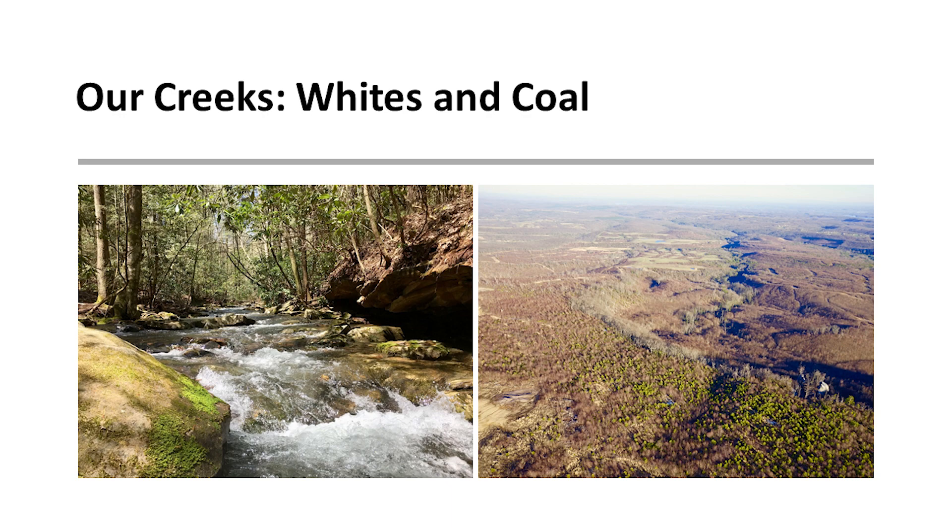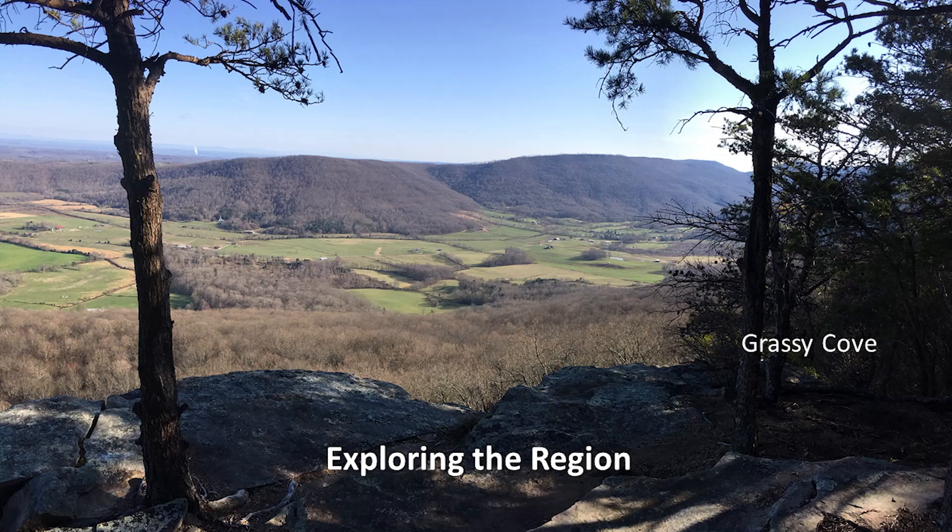As we learned over time, the area is full of amazing, significant natural resources. One of the more important ones is Grassy Cove — the largest sinkhole in the United States. Water can only come in from the surface through rain, and it exits through an underground river. It's where some of the top caves in the U.S. are located, and it's a national geologic landmark because of its significance. My farm shares a four or five mile border with that property.